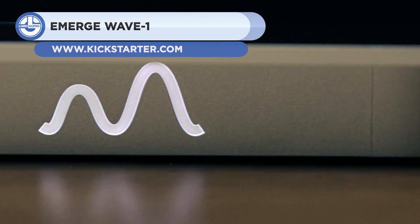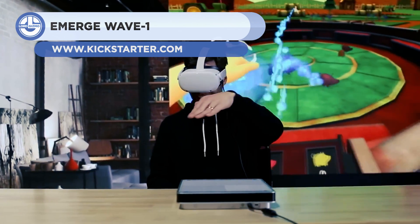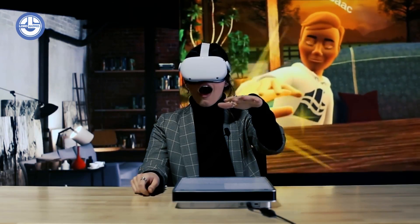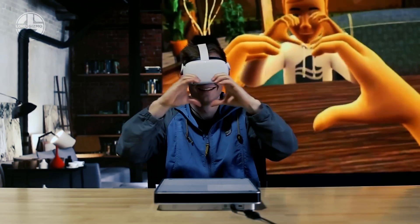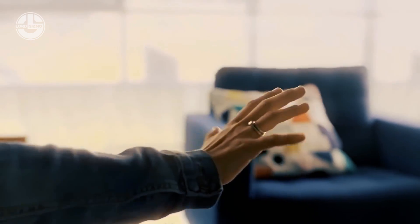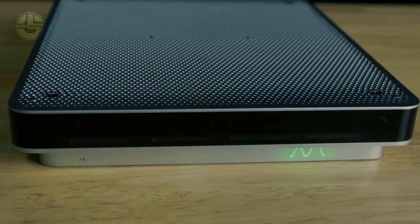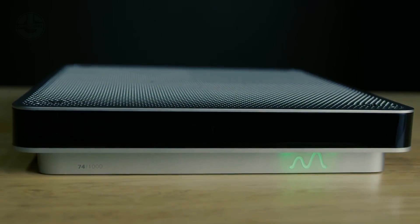Next, we have the Emerge Wave-1. This panel, manufactured in the United States, allows users to view and interact with virtual items. Ultrasonic waves generate the sensation of contact up to 3 feet away, above and 120 degrees surrounding the instrument.